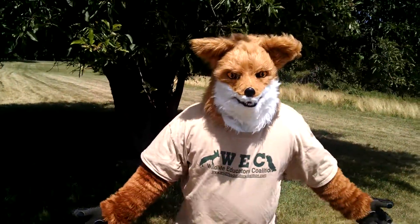Hey! Swift here, and welcome to Vulpinology Part 7!